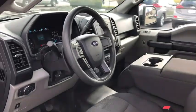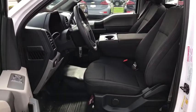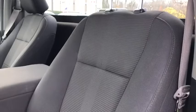Rear wheel drive, tires rear all season, tires front all season. Wouldn't you look great in this vehicle? Stop in today and see for yourself.